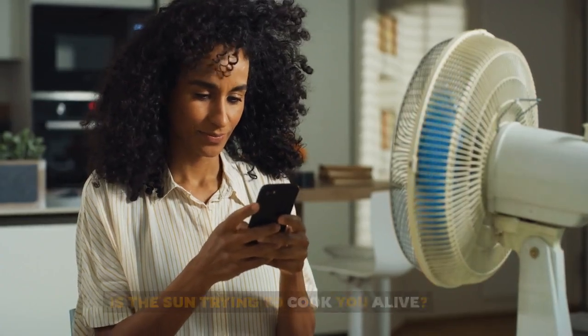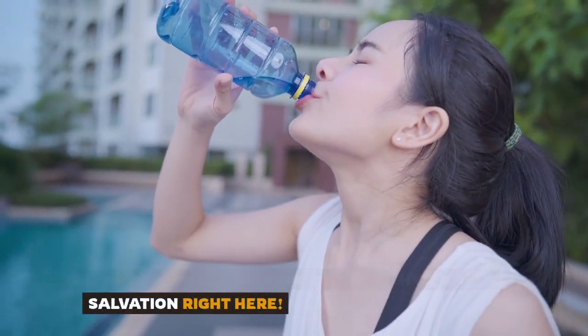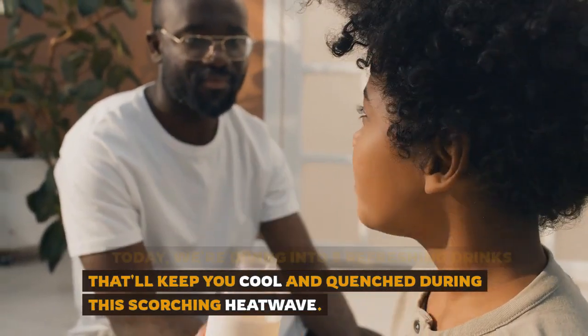Is the sun trying to cook you alive? Don't sweat it. We've got your hydration salvation right here. Today, we're diving into 5 refreshing drinks that'll keep you cool and quenched during this scorching heat wave.